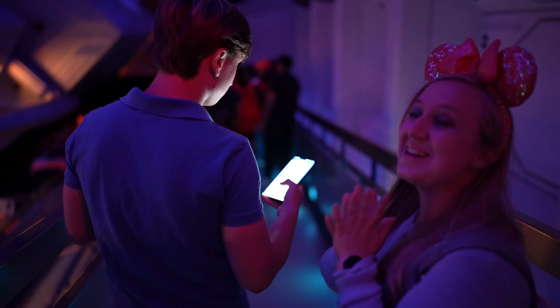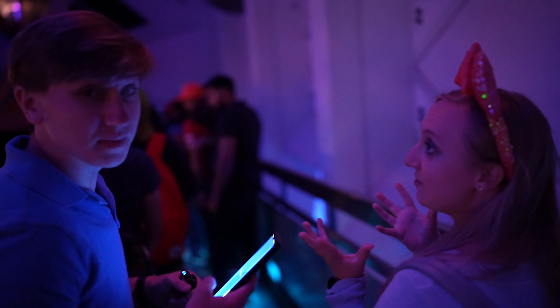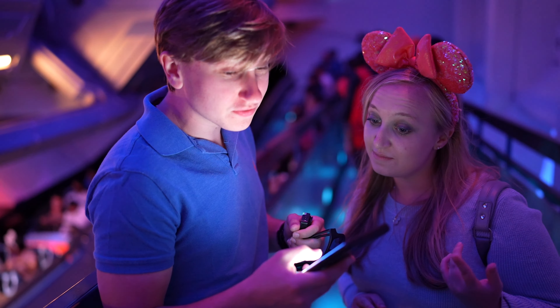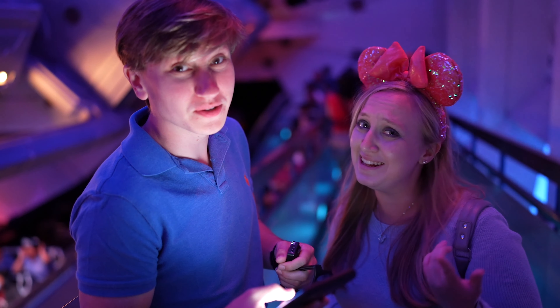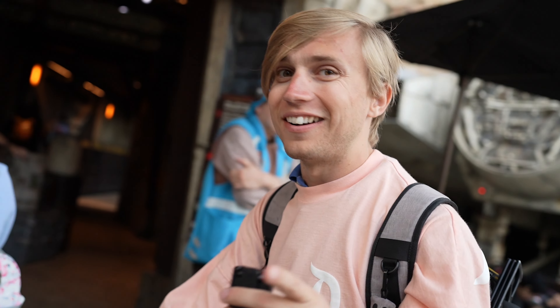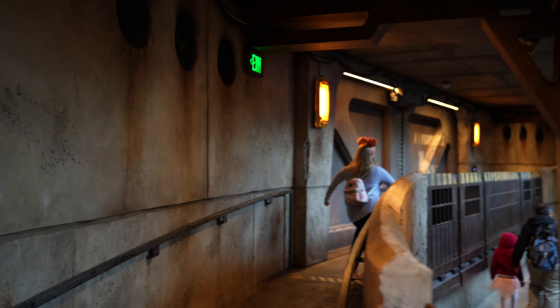Now that we're in line for Hyperspace Mountain, we can make our next Lightning Lane. We're looking at Smuggler's Run — it's a 45-minute wait and our Lightning Lane is for 10 minutes from now, so let's do it! We're here at the Falcon Smuggler's Run, Lightning Lane in hand. Wait time is 35 minutes right now but we get to go straight in. Cara and I call dibs on being pilots — we skipped so much of this line!